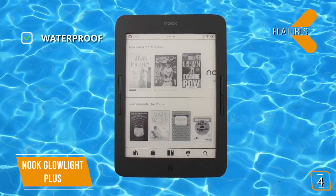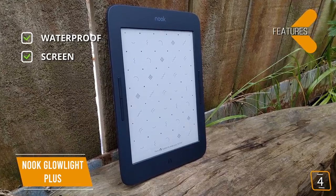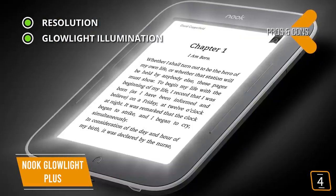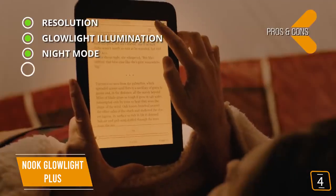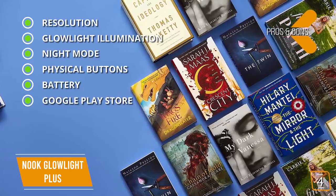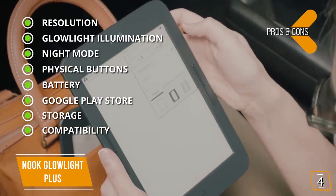The key features are: Waterproof — rated IP67, so it can be immersed in up to 3.28 feet of water with no damage within 30 minutes. Screen — 7.8-inch screen that's glare-free, scratch-resistant, and fingerprint-resistant. The pros are: Resolution — 300 dpi screen resolution. Glow Light Illumination — the screen emits an ambient light adjustable to match your surrounding environment. Night Mode — seamless day-to-night reading. Physical Buttons — page-turning buttons for a faster reading experience. Battery — read for up to 50 days on a single charge. Google Play Store — easily download Google ebooks. Storage — 8GB onboard storage. Compatibility — can read most formats out of the box; additional apps can be installed for other formats, including the Kindle app.